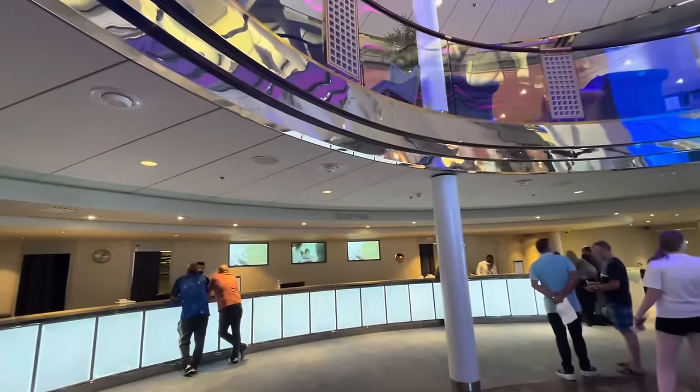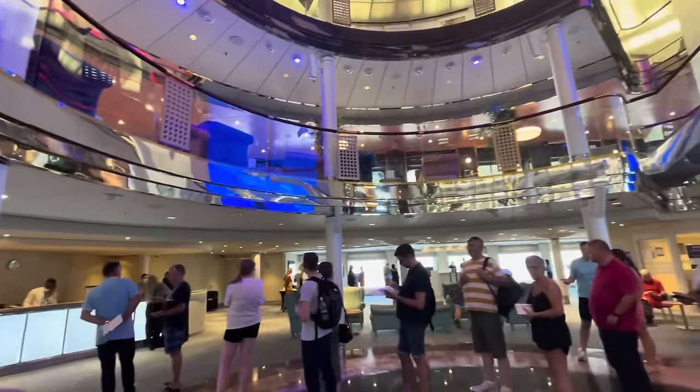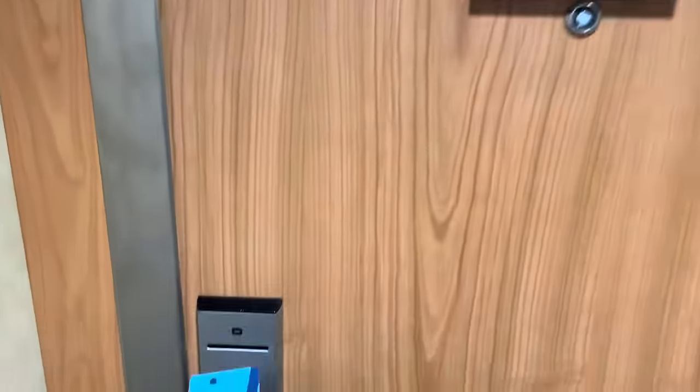We're on board — exciting! We do have to go to reception first though because the cabin number we were given is not the same as the one we've now got on our card for some reason. I might as well show you around whilst we're waiting in line for reception. This is the atrium area — it spans three decks.